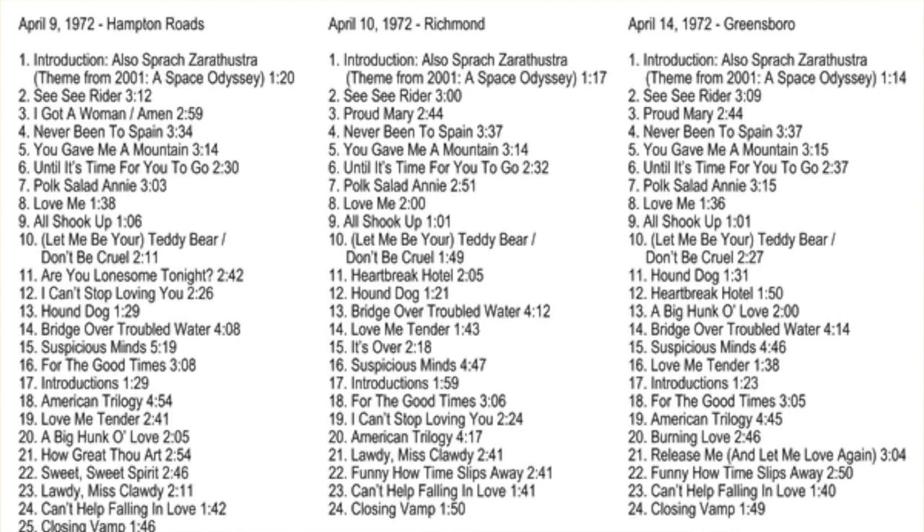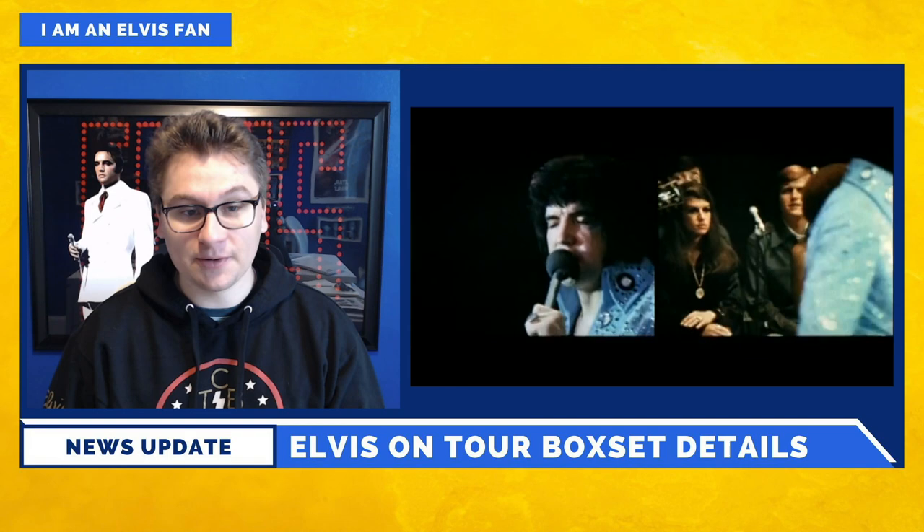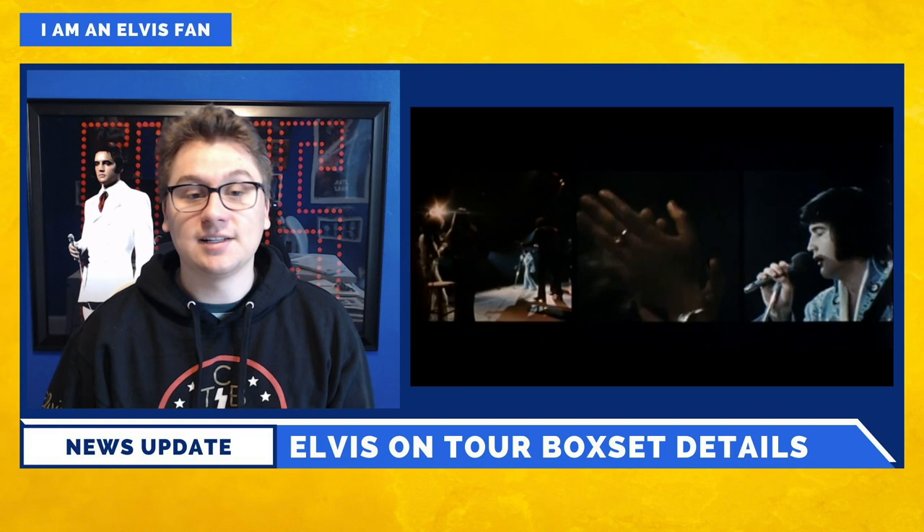Disc 2 was recorded April 10th, 1972, at Richmond Coliseum in Richmond, Virginia, and also contains all previously unreleased material. Disc 3 was recorded April 14th, 1972, at Greensboro Coliseum in Greensboro, North Carolina, and also contains all previously unreleased material.